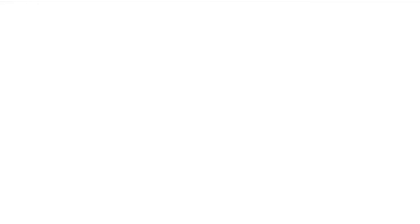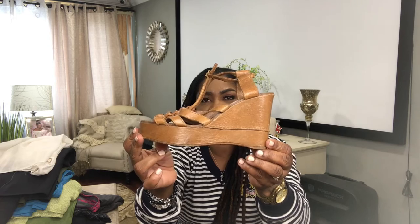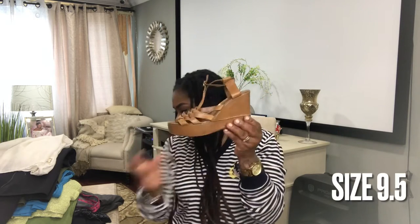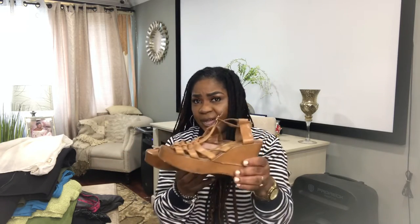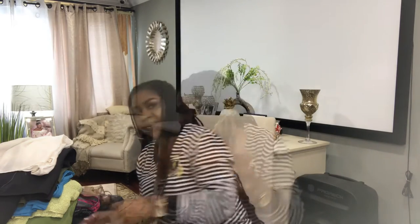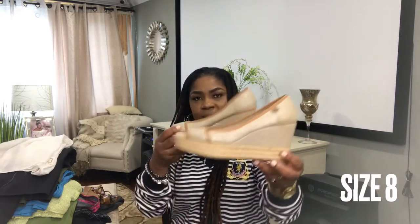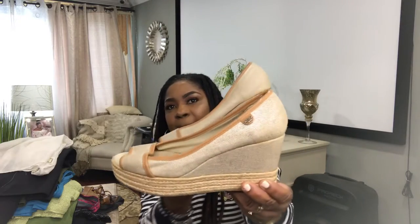Let's move on to shoes — my favorite part. I found this beautiful Chloe wedge leather open-toed sandals. Gorgeous. This is a size 9½ and in great condition. I will list this high and just wait for the right person to send me an offer. My next pair of shoes is a Tory Burch open-toe espadrille, size 8.